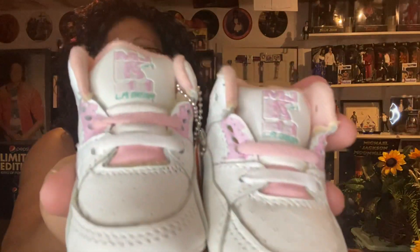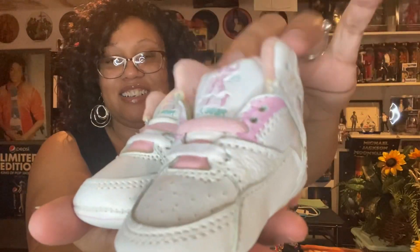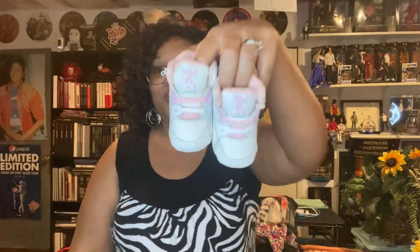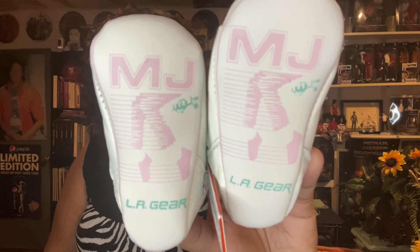Look how cute. You see the MJ logo, the feet and the name. Look how tiny these things are. How adorable are they? I just love them so much. Check out the bottom. They are so adorable. You can't even really tell on camera just how tiny these things are. The whole pair fits in the palm of my hand.